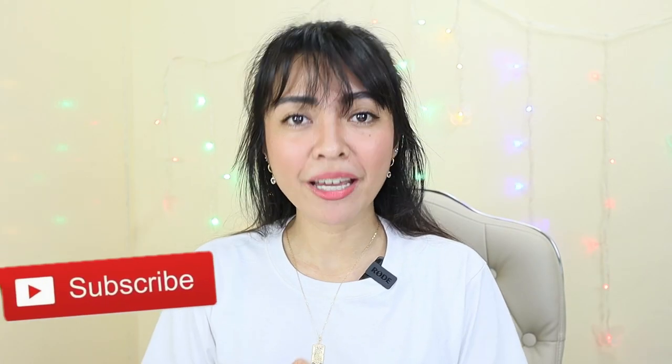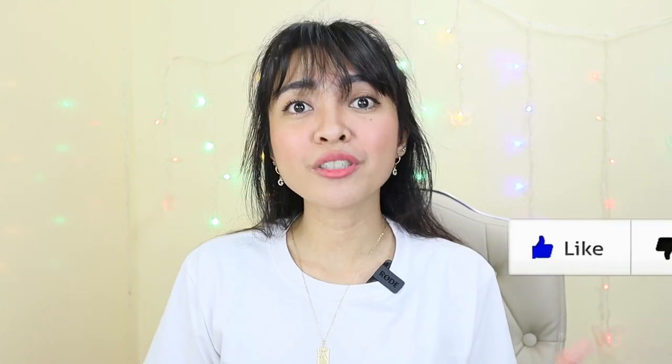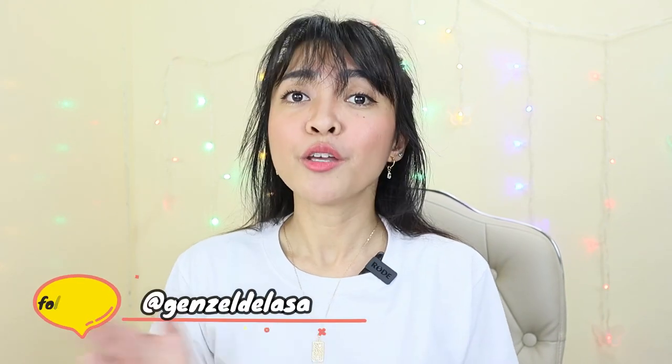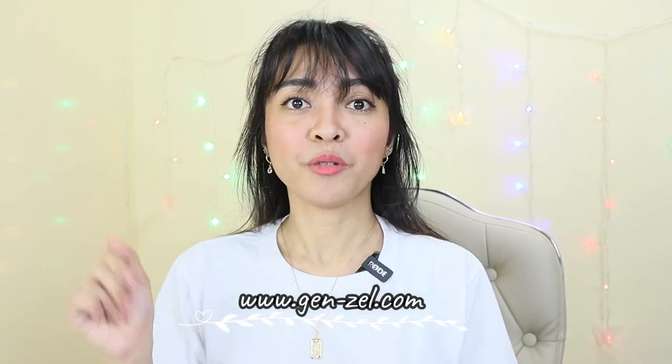Hi guys! Welcome to our channel. If you're new here, my name is Genzel. I do music, beauty, fashion, and lifestyle videos. I'm also on social media — active on Instagram and Facebook. You can follow me at GenzelDeLezAlice. I also have a blog at www.genzel.com with a dash in between. That's really my name — it has a dash.